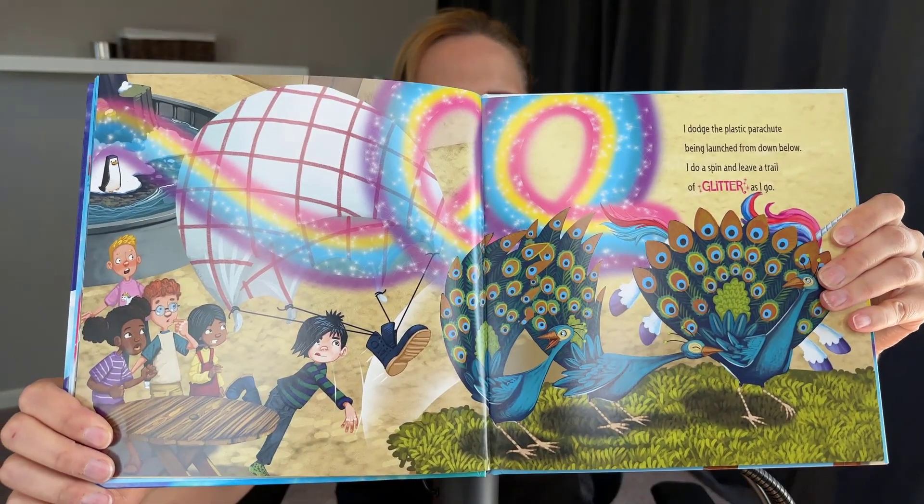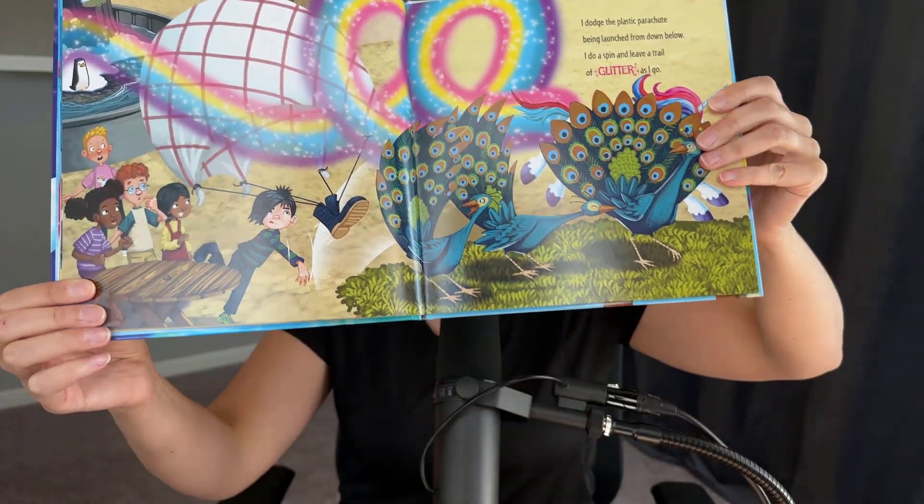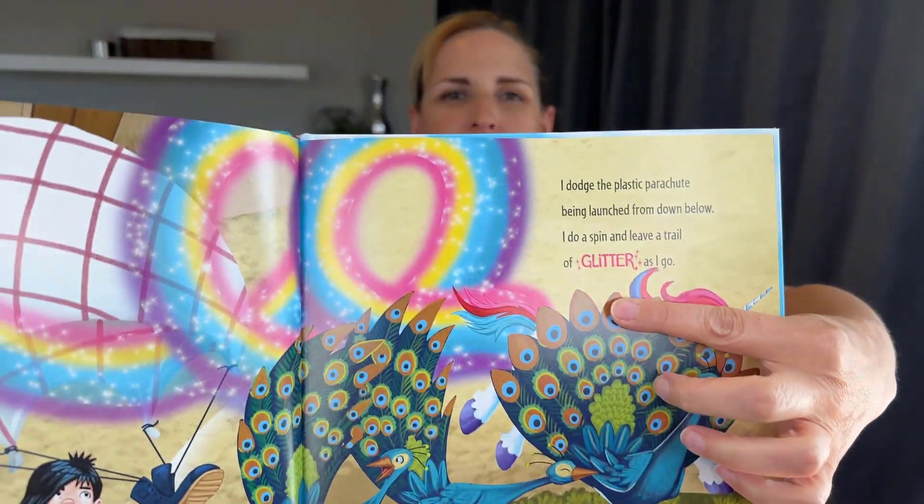These are particularly good books for reading aloud because the kid is looking to find the different characters. Let's take a look at some of the pages inside. My kids like this book so much they've stuck stickers in it. Really fun, really colorful, but one of my favorite things about this series is that they highlight pretty much on every page